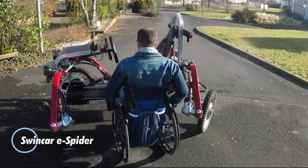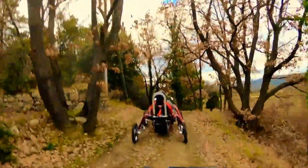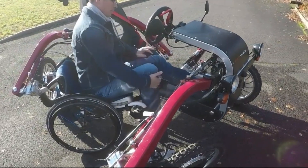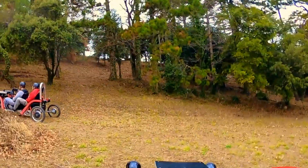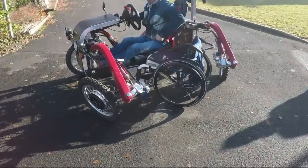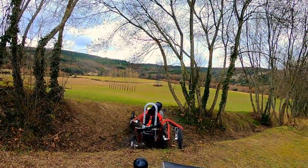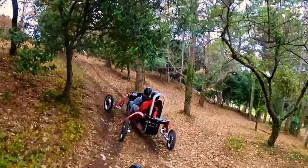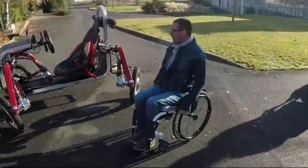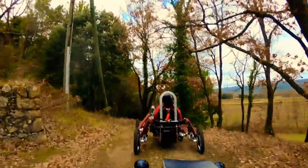The Swincar e-Spider is a groundbreaking electric all-terrain vehicle that redefines off-road performance with its innovative design and eco-friendly features. Its unique pendulum system allows the vehicle to tilt and adapt to uneven surfaces, providing exceptional stability and superior handling on steep inclines and rugged landscapes. With four independent motors powering each wheel, it delivers a powerful 12-kilowatt peak performance and 340 Newton-meters of torque. Ideal for adventurous off-road enthusiasts, the e-Spider boasts an impressive 4-hour range, can conquer elevations of up to 1,000 meters, and features a 4 kWh battery that recharges during descents. With a 50% climbing ability and 26 centimeters of ground clearance, it is designed to excel in the most extreme environments.